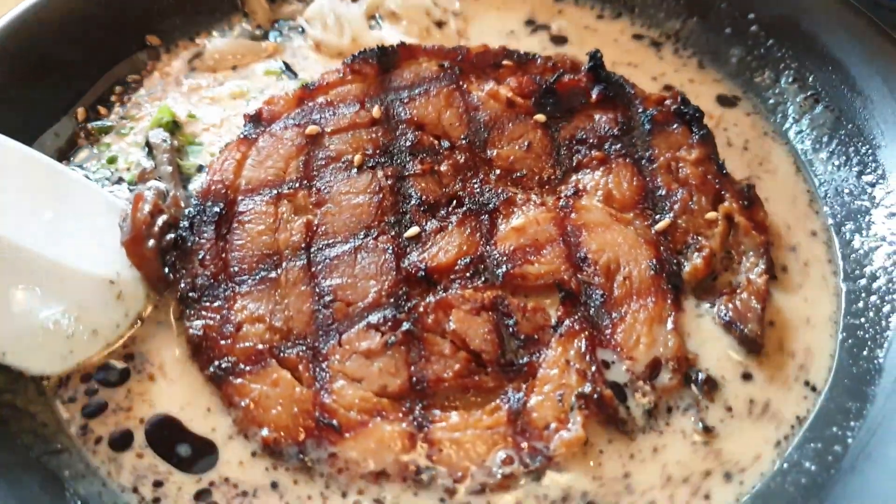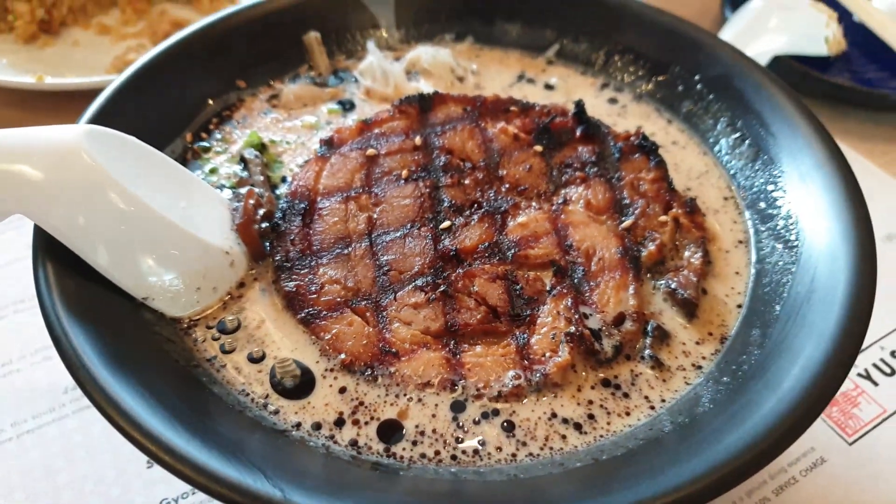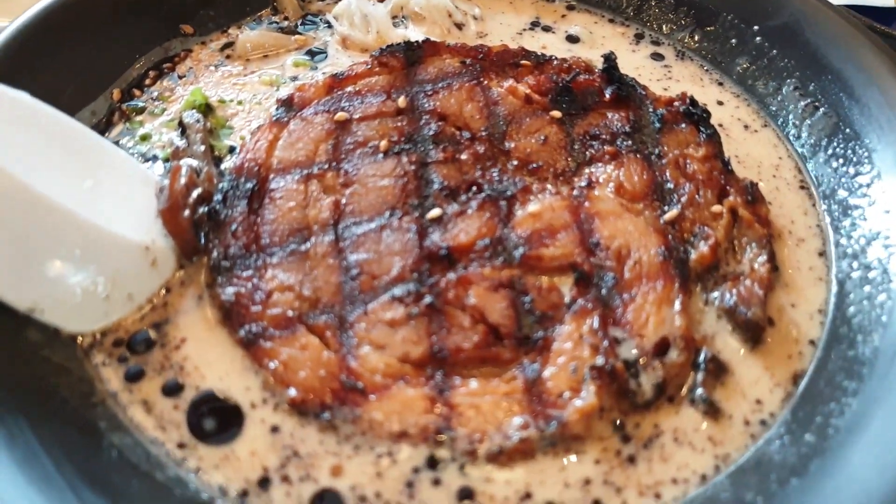Here's a look at the Super Chashu Ramen — look at that beauty, truly deserving its own solo episode.